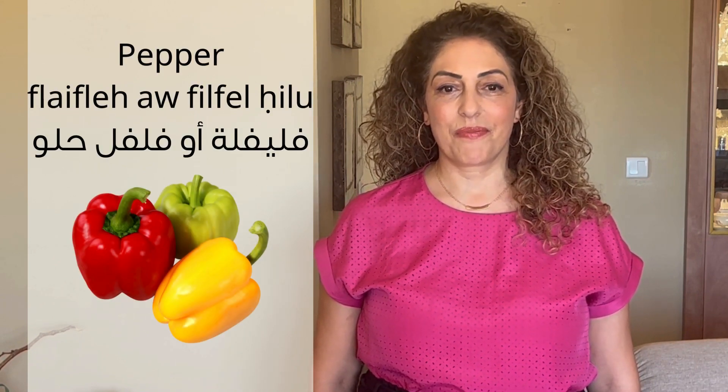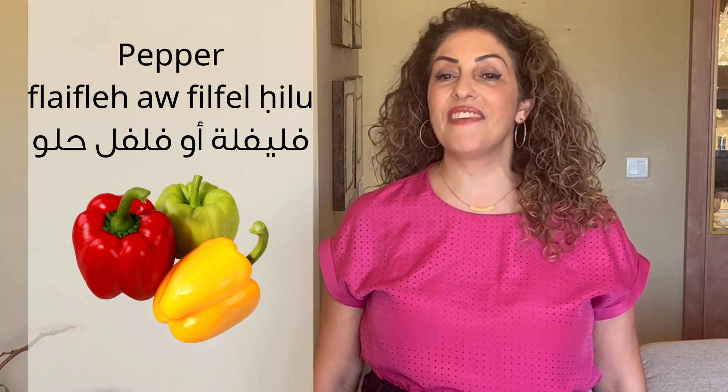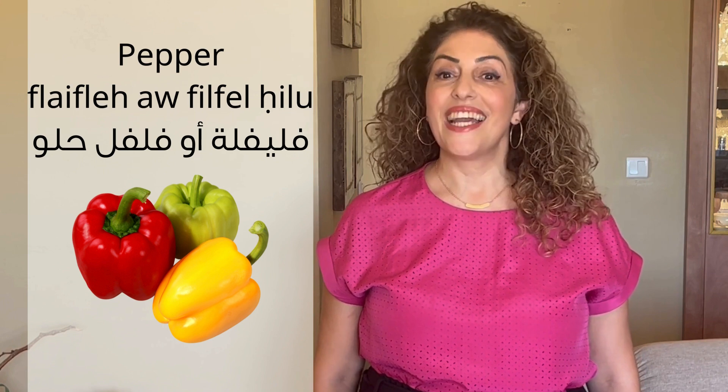Pepper: fley-fley. Fley-fley. Fil-fil-hilo. Fil-fil-hilo. Sweet pepper: fil-fil-hilo.